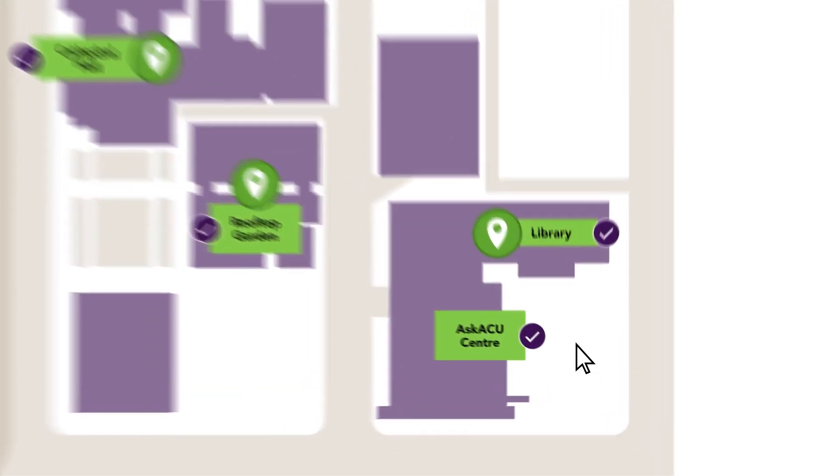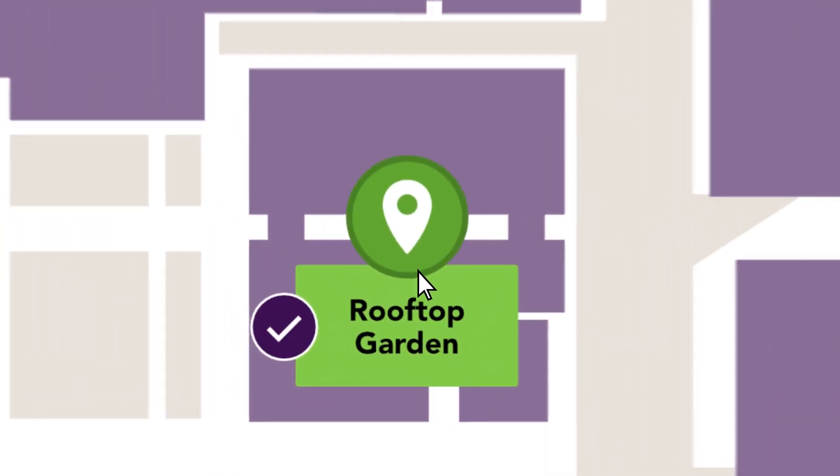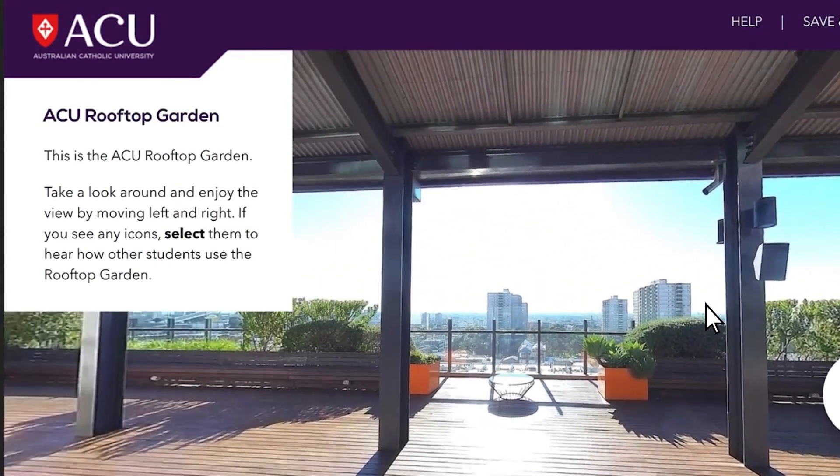You'll have a chance to tour our Melbourne and Ballarat campuses and learn about facilities and support services, and hear from other students as they share their experiences and useful hints and tips.